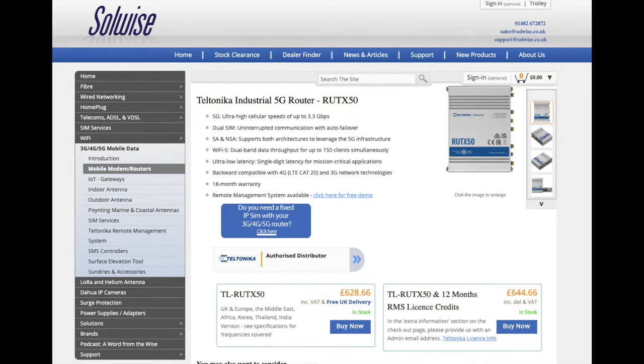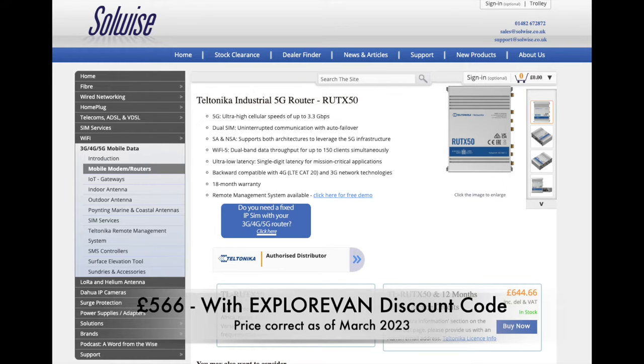Our friends at solwise.co.uk have very kindly lent us this Teltonika RUTX50 to try out. Now, let's be honest — at £566, and that is using our 10% ExploreVan discount code, this isn't going to be in everyone's budget. But if you really do want to be able to get the best speeds possible from the cellular network, is this the device to choose?